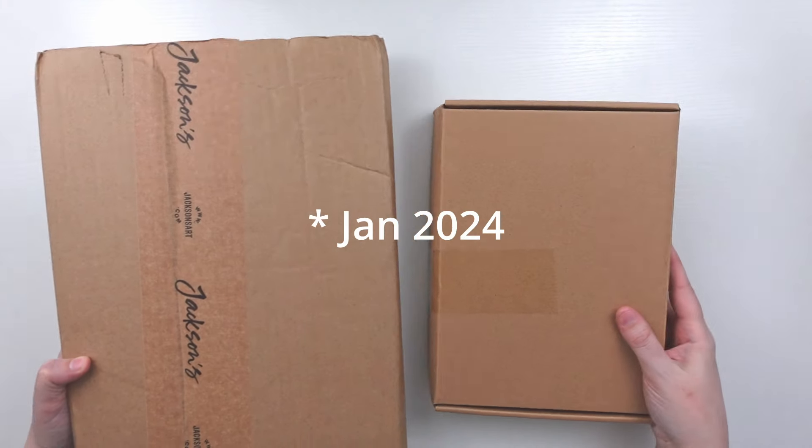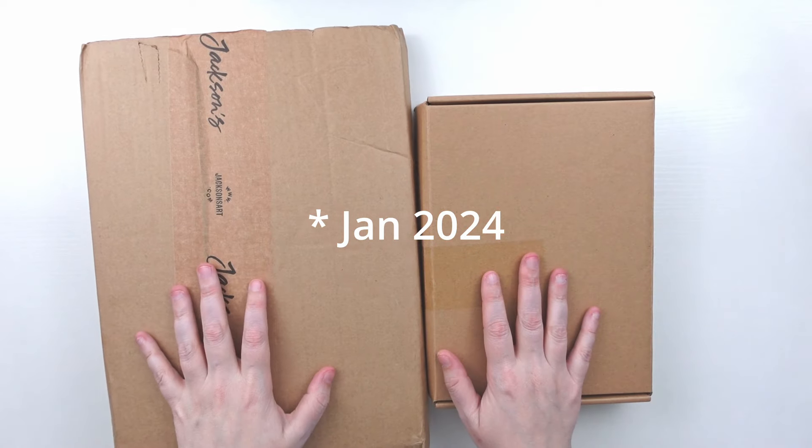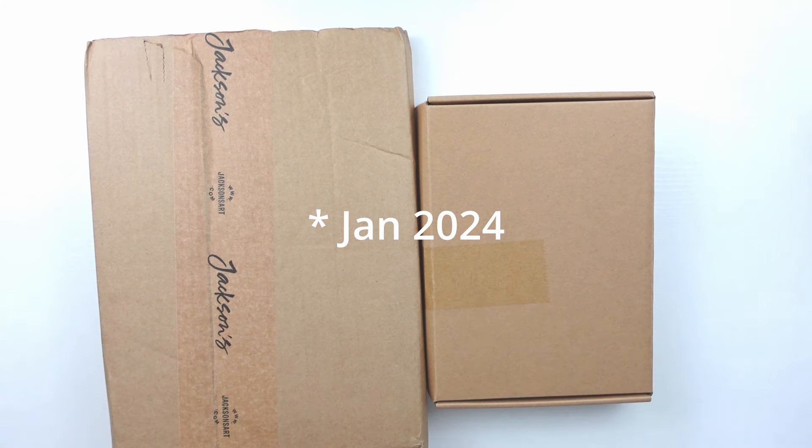I'm going to do a little timeline jumping around between this haul and when I got things. I wanted to start with the most current because I'm most excited about these ones, and I think you guys might be as well.